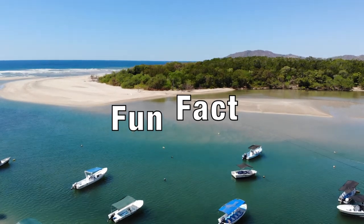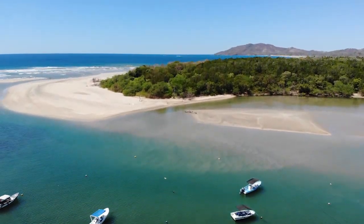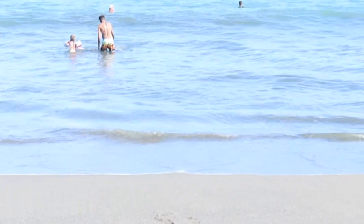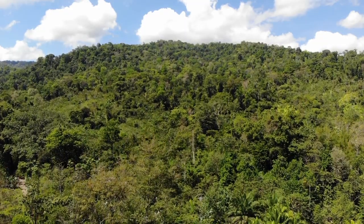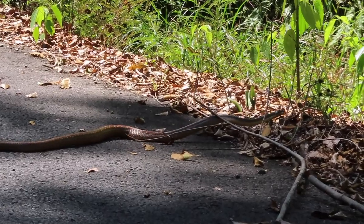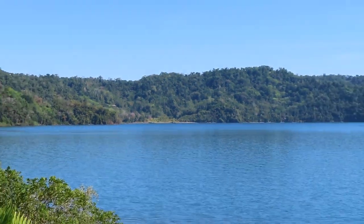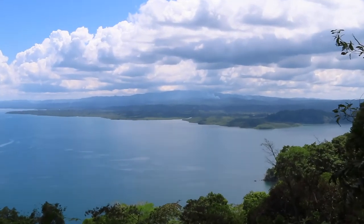Another fun fact is that like the peninsula of Nicoya, which we visited earlier on this trip, the peninsula of Osa is another of the few blue zones in the world. The peninsula of Osa is filled with rainforests and has several national parks to enjoy the vast biodiversity it has to offer. It is also a beautiful place to go for a drive around the Golfo Dulce and enjoy the amazing views along the way.